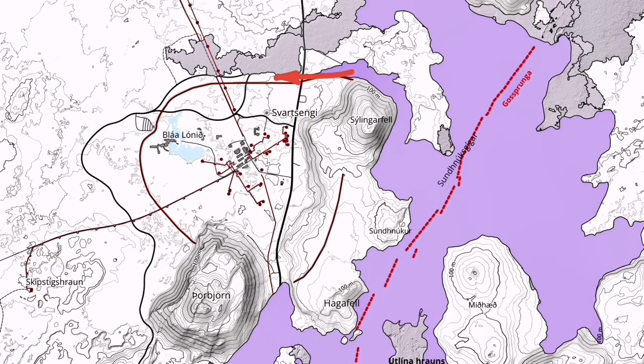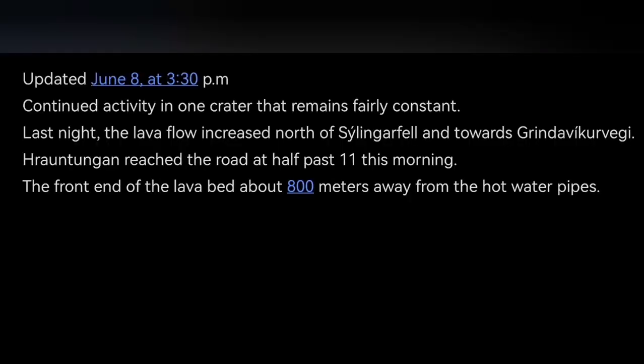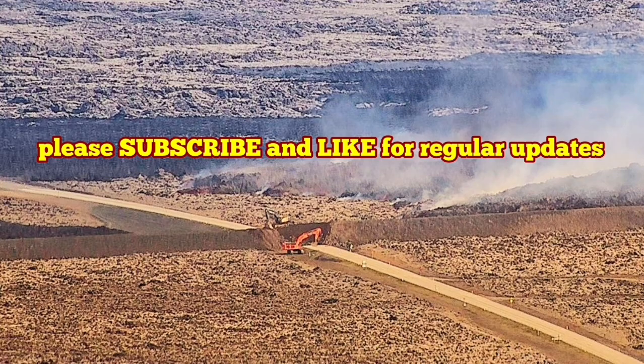We have to wait and see. This is the latest update from the Icelandic Meteorological Office. This is the summary of this activity, and I will keep you up to date about this continuous activity in this area — it never stops to amaze us. We still have the moss fire creating gas pollution toward the Grindelweig.